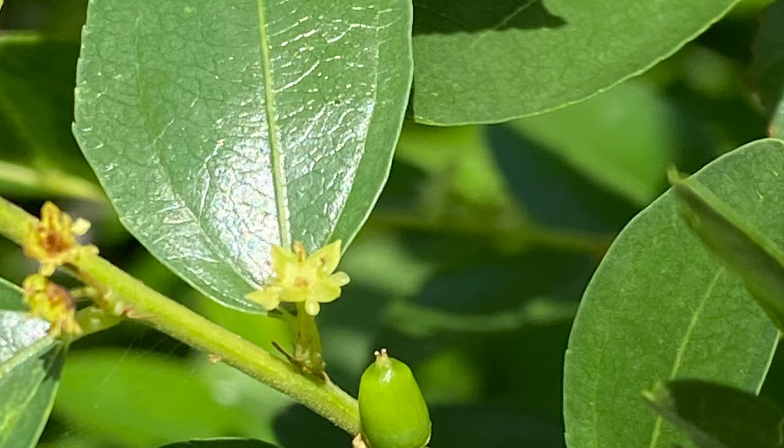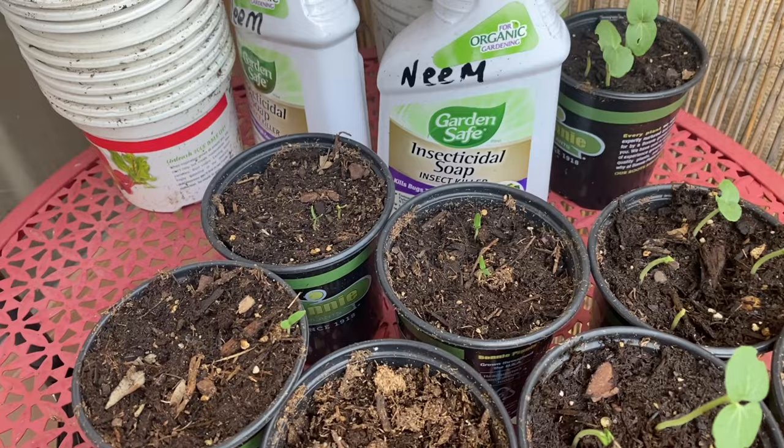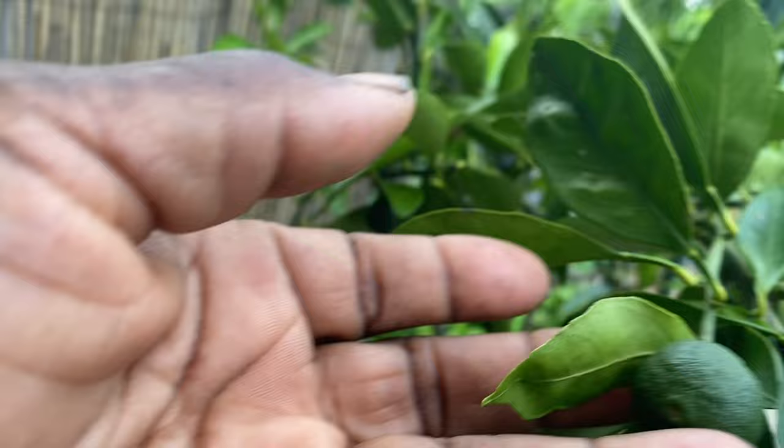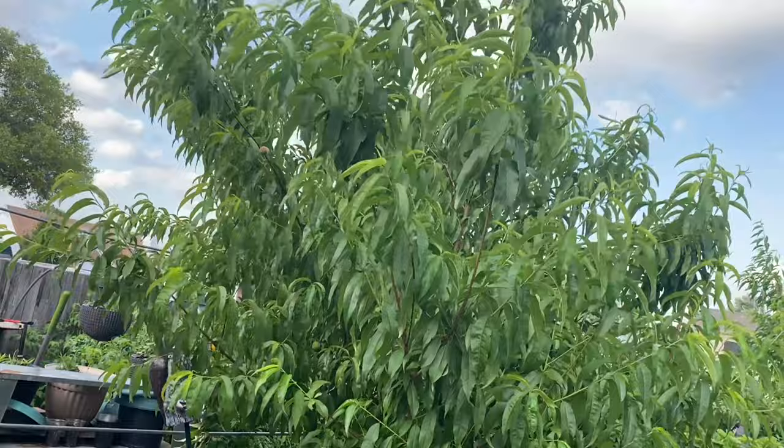These won't be ripe until about August. I'm always growing seeds. Right here you're looking at my okra and my eggplant that I'll be growing in the fall. Here in this pot I'm growing my Miho Satsuma. It's doing good. Every day I look at the little tangerines and they're getting bigger and bigger.